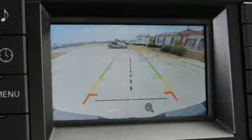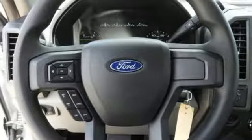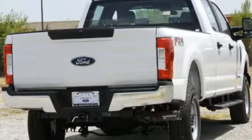Car and Driver remarks the full-size truck world remains wedded to the idea that bigger is better and that too much power will never be enough. Ford is America's best-selling vehicle brand.